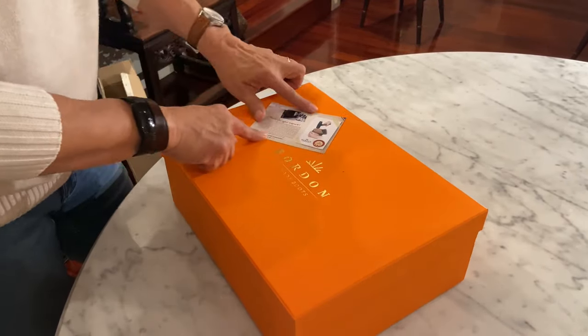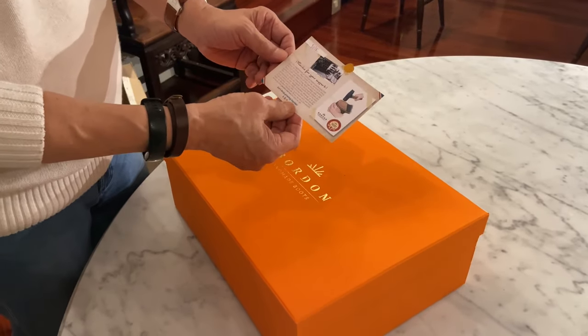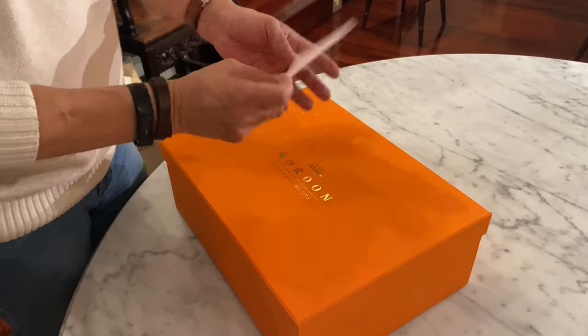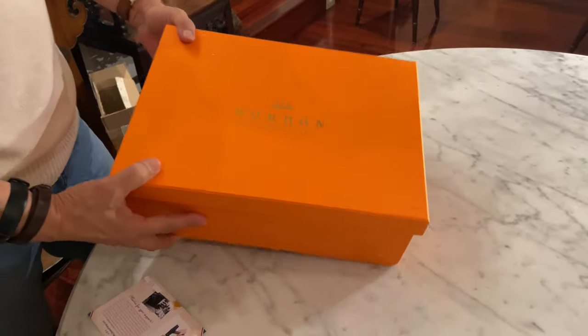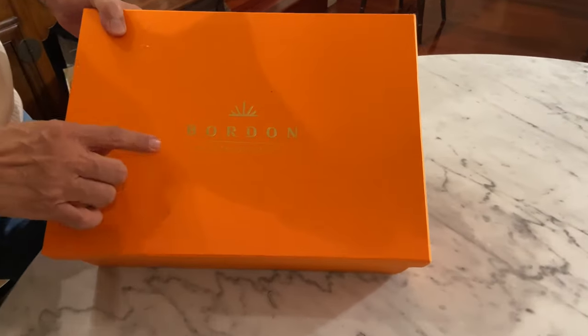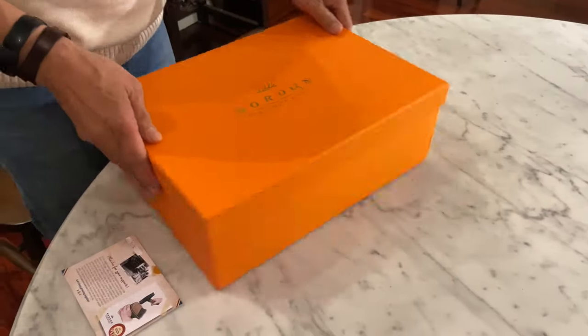They've put the card this time glued onto the box. It says, 'Thank you for your support.' You're very welcome, Bordon. And it's got gold lettering that says 'Bordon Handmade Boots.' Let's open up the box.